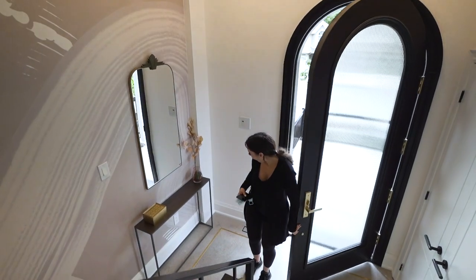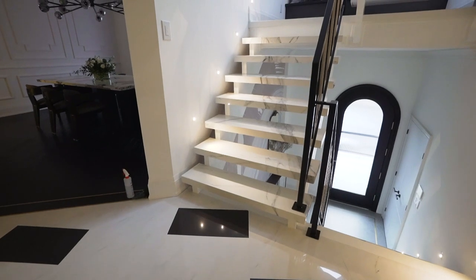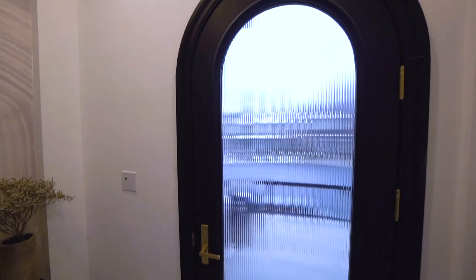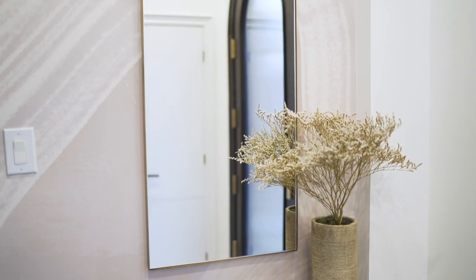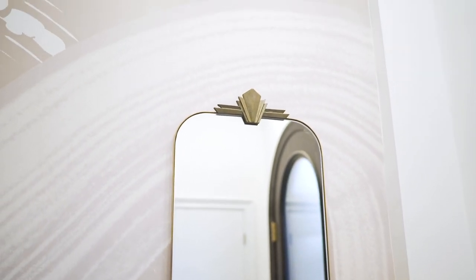Today the entrance looks completely different and my client's jaw dropped the first time she saw it. When you walk in now, it's bright and open with an oversized custom door with ribbed glass. We flipped the door swing as well to guide you towards the amazing feature wall with a convenient console, mirror, and a few accents with a funky mural wallpaper as the backdrop.